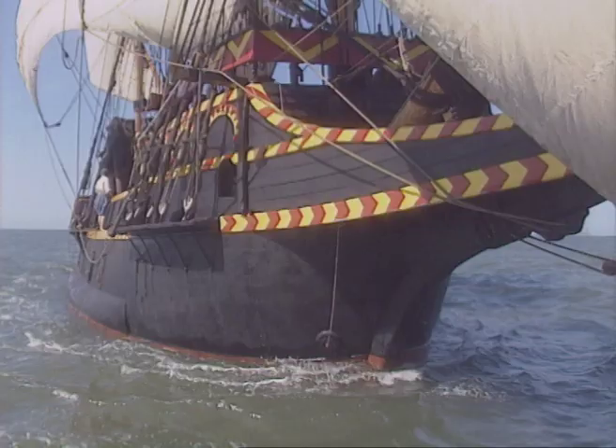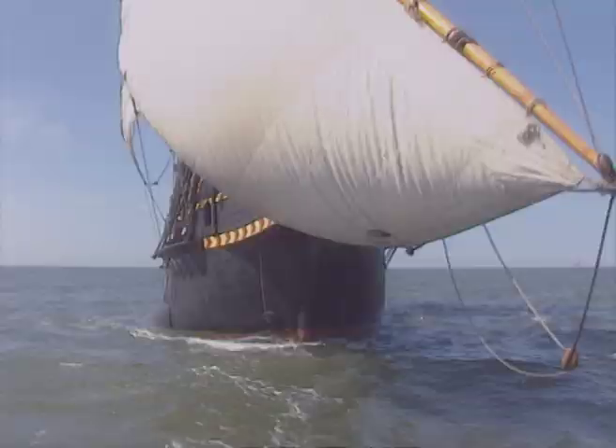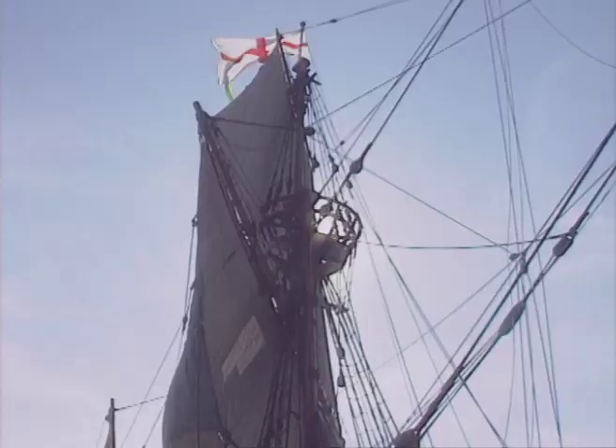Graceful and majestic, the Golden Hind is a living link to a bygone age of adventure which has inspired countless tales of privateers and Spanish gold. But the truth is often more bizarre than the strangest fiction.